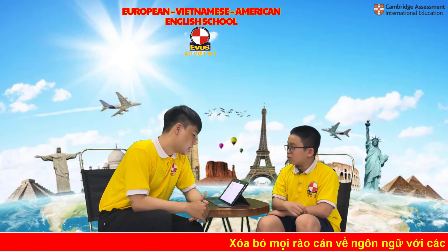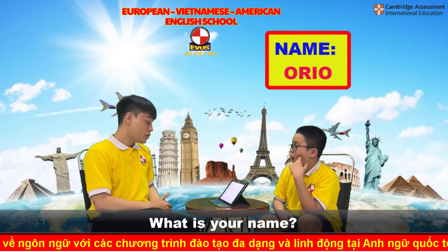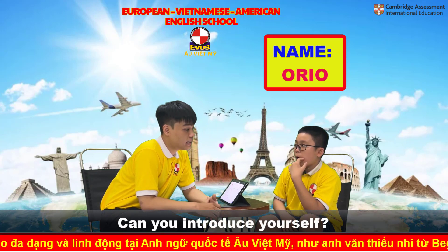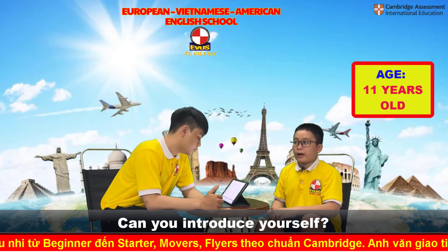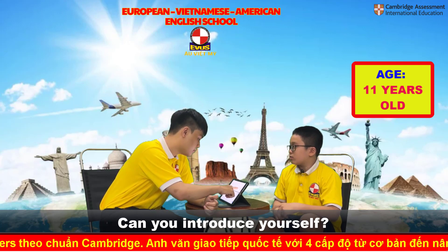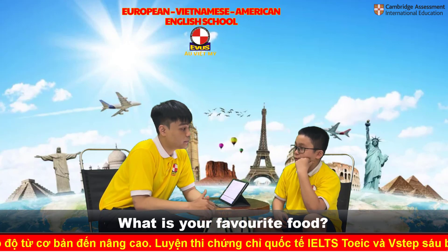Hello, welcome to EBUS Speaking Tech. What is your name? My name is Oreo. I'm 11 years old and I study at EBUS.